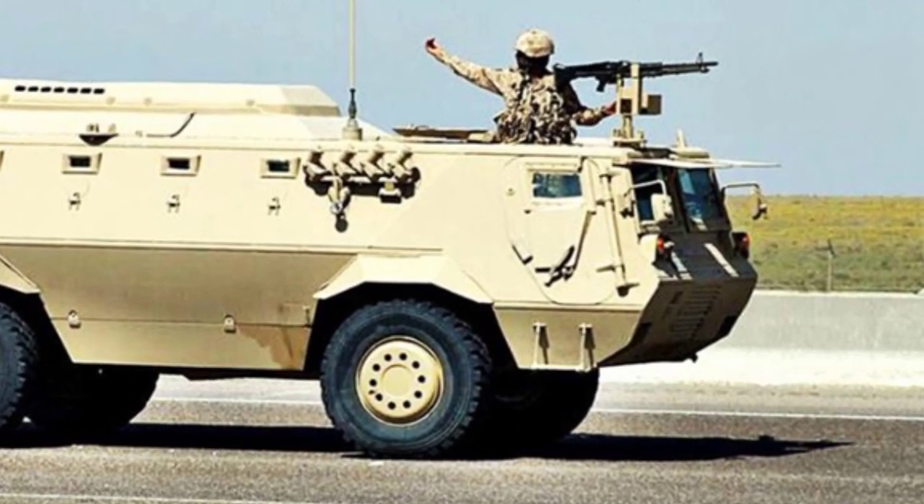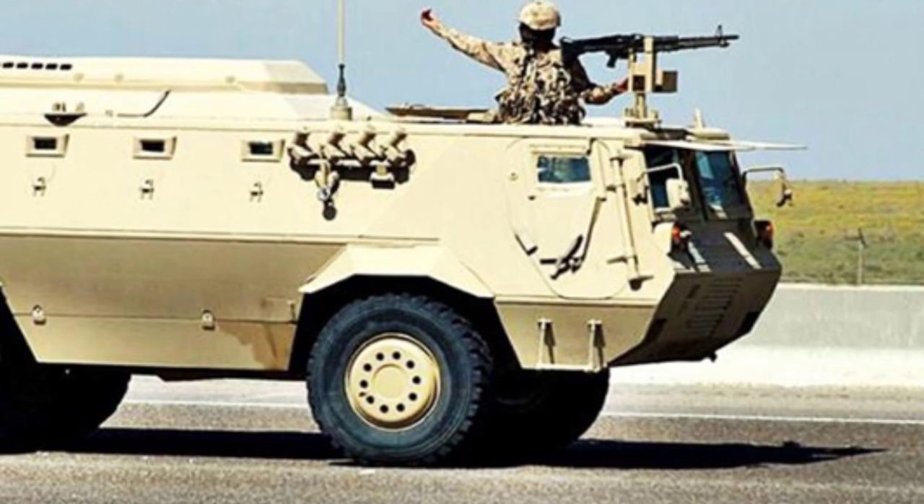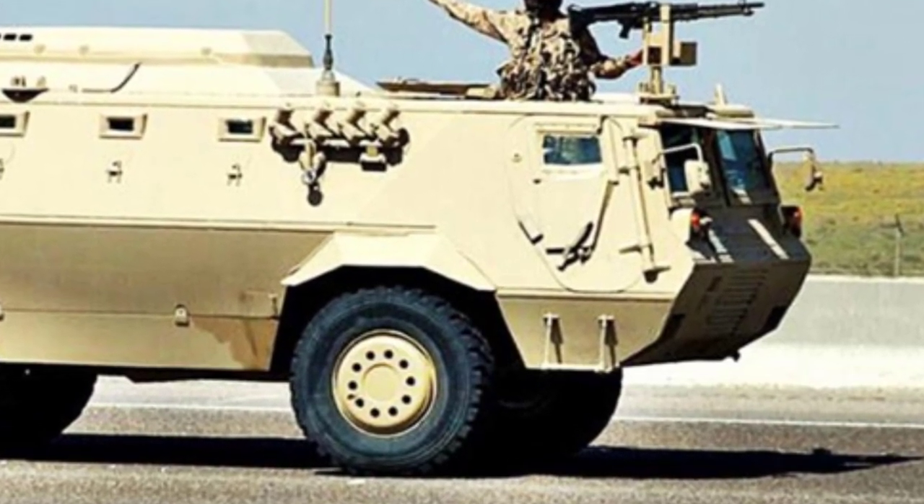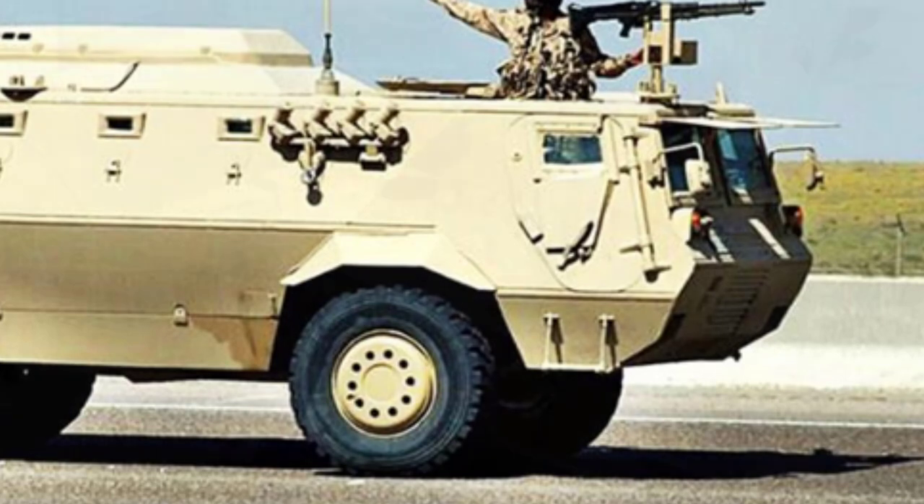The wheels are equipped with a central pressure adjustment system, allowing the tires to maintain driving capability even when punctured, and have good adaptability to terrain such as deserts.